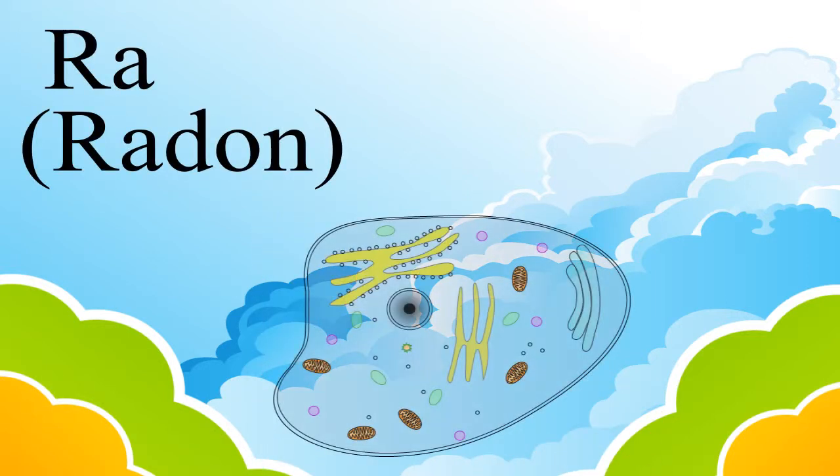The last inert gas is radon, and it is used to do something very important: the treatment of cancer.